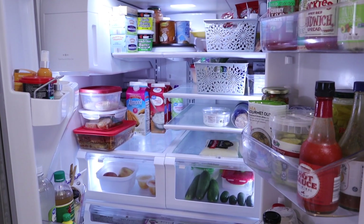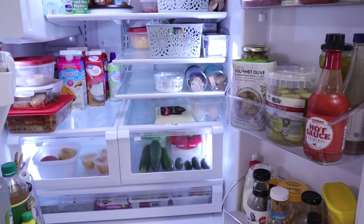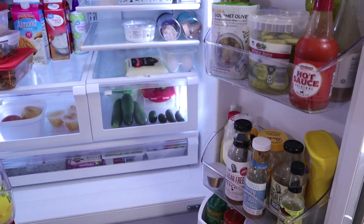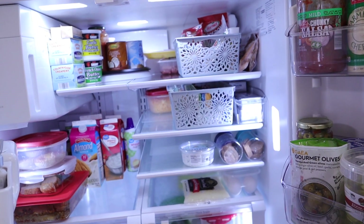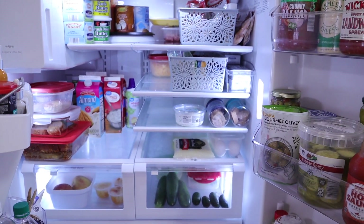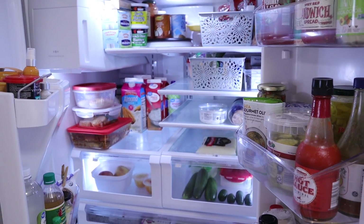Let me know what your number one item is that you always have stocked in your keto refrigerator, because it may be something I don't have that I need to check out and make a permanent staple in mine. Thank you so much for watching — I'll see you in my next video and I hope everyone has an amazing week. Bye!